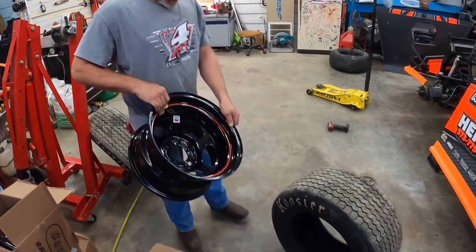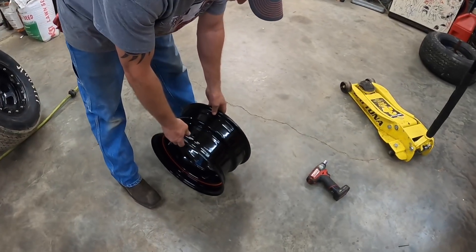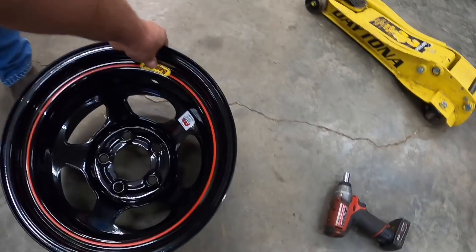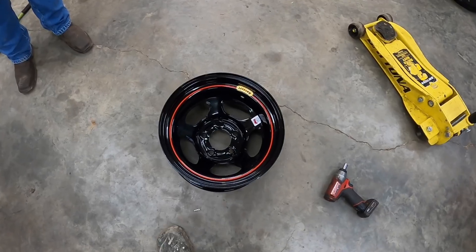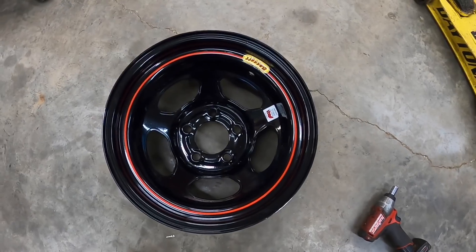You like that buddy? The old red stripe on them. Basset five holes — that inertia wheel. I've always liked that wheel. They look good, them boys make a good-looking wheel right there.